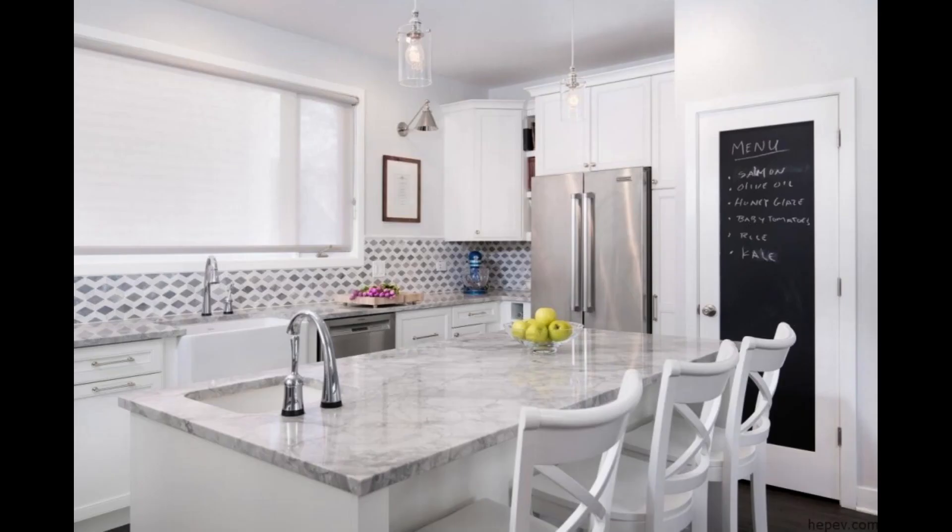9. Patterned kitchen ceramics for a more cheerful kitchen mini bar. If you want to try to explore more ceramic kitchen motifs, you can choose tiles with various motifs, from geometric patterns to organic ones. Just apply it to the backsplash so it doesn't seem excessive. Pair with other furniture and your kitchen mini bar will be even more cheerful.